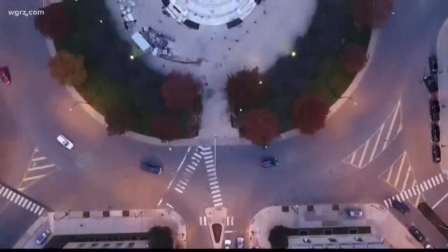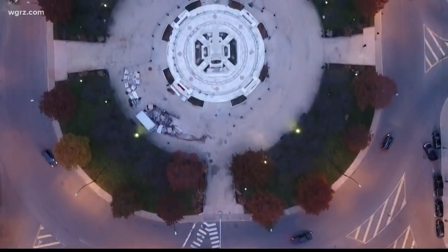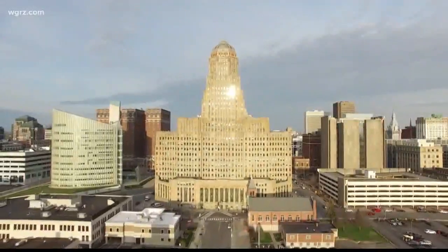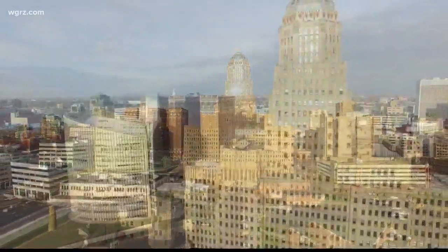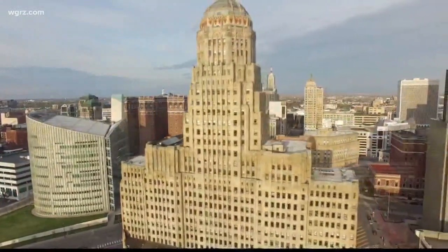And of course, feet from there is the obelisk in the center of Niagara Square — the McKinley Monument honoring President William McKinley, who was assassinated in Buffalo. It's easy to take for granted as the place to pay parking tickets, get a permit, or attend a school board meeting. But Buffalo City Hall is truly a work of art and one of the most unique places in western New York.